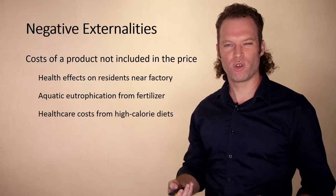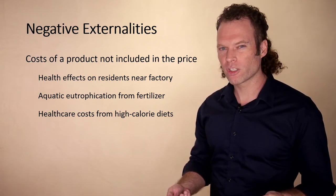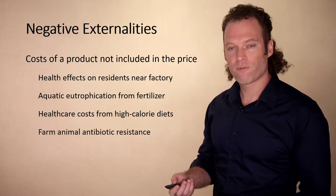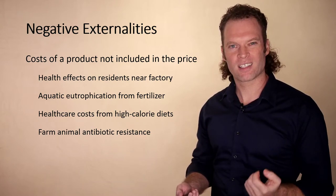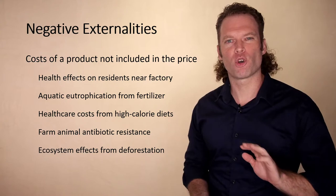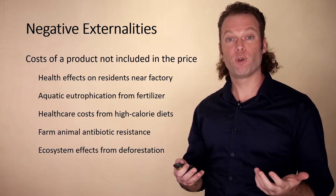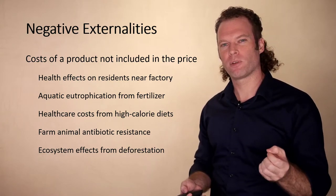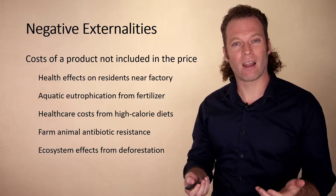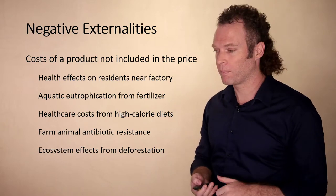Health care costs from high-calorie diets are another externality. When consumers over-consume, it can lead to problems like obesity and diabetes — those incur health care costs for all of society, not built into the price of food. Farm animals and antibiotic resistance: a lot of farm animals are injected with antibiotics, which can lead to more antibiotic resistance and more health care costs not built into the price of meat. And finally, ecosystem effects from deforestation. Ecosystems provide important services — biodiversity helps maintain food chains, and loss of biodiversity can disrupt other aspects of food production. When there's deforestation, it can cause ecosystem disruptions that negatively affect people, and those costs aren't built in to the cost of wood or paper products from that deforestation.